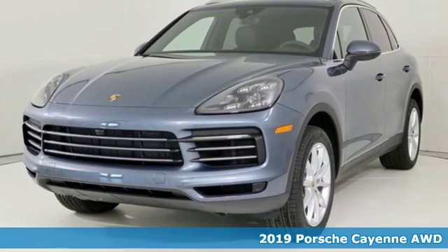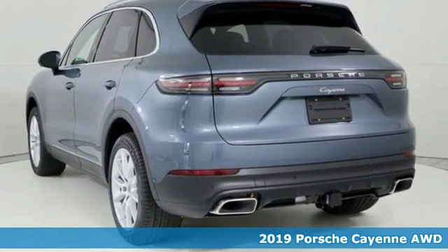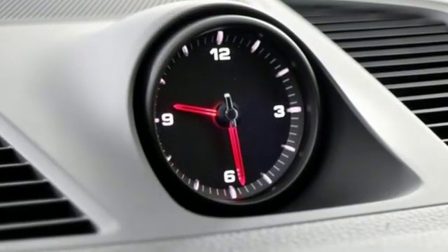Here's a new 2019 Porsche Cayenne. With sporting credibility only a Porsche can offer, the Cayenne exudes enthusiasm for life and the road. It comes with the features you need and, better yet, want.